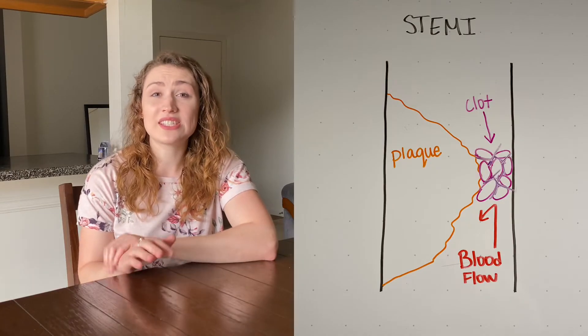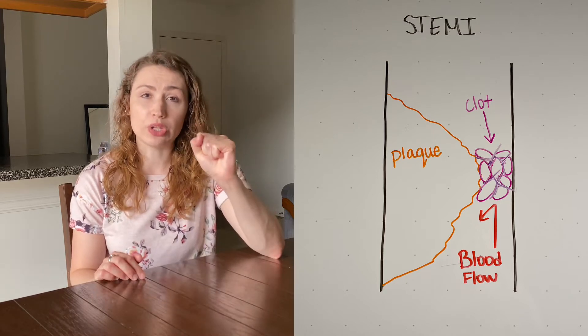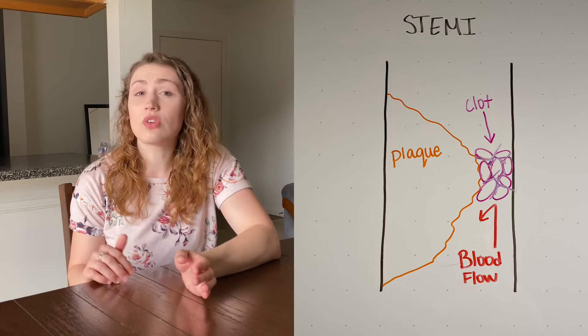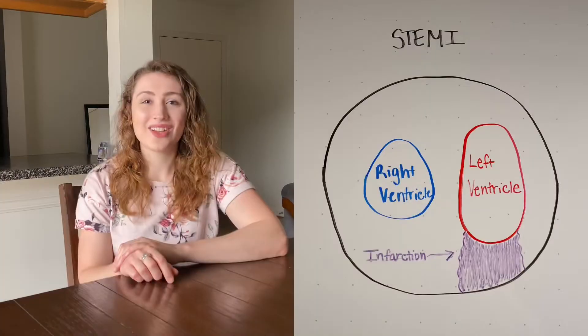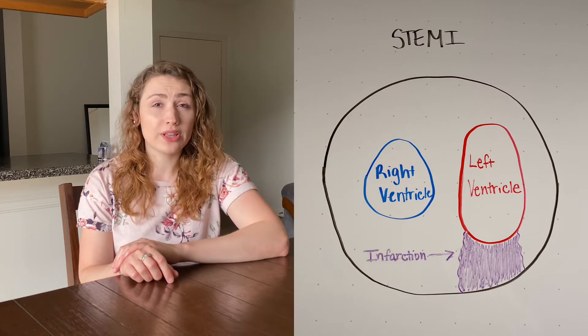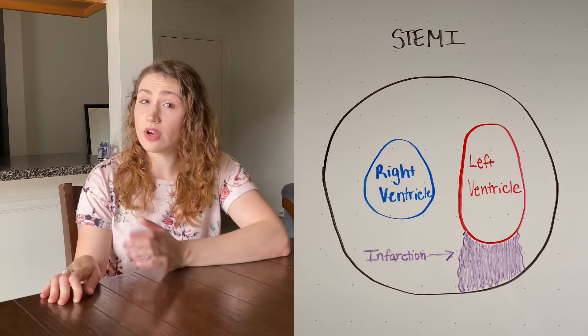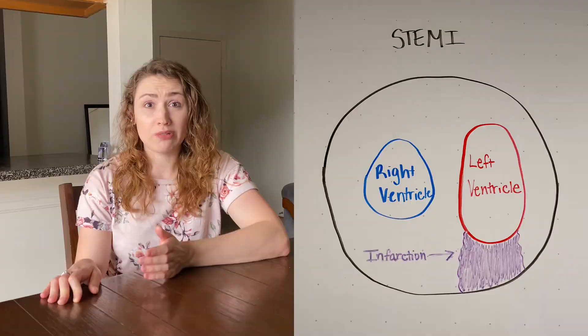The number one goal of STEMI treatment is to open up the occluded coronary artery as soon as possible. By the time you have ST elevation on an EKG, the coronary artery is completely occluded and a good portion of the heart muscle is already dead. We call it full thickness damage because one wall of the heart has died. If we don't get that coronary artery opened up, more of the heart will die, and once enough of the heart dies, that's cardiac arrest.